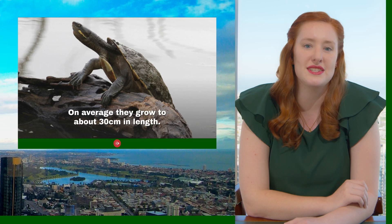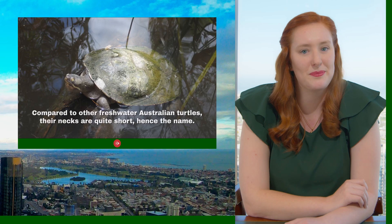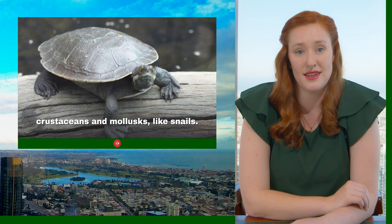On average, they grow to about 30 centimetres in length. Compared to other freshwater Australian turtles, their necks are quite short, hence the name. They're omnivorous, with diets including water plants, algae, crustaceans, and mollusks like snails.